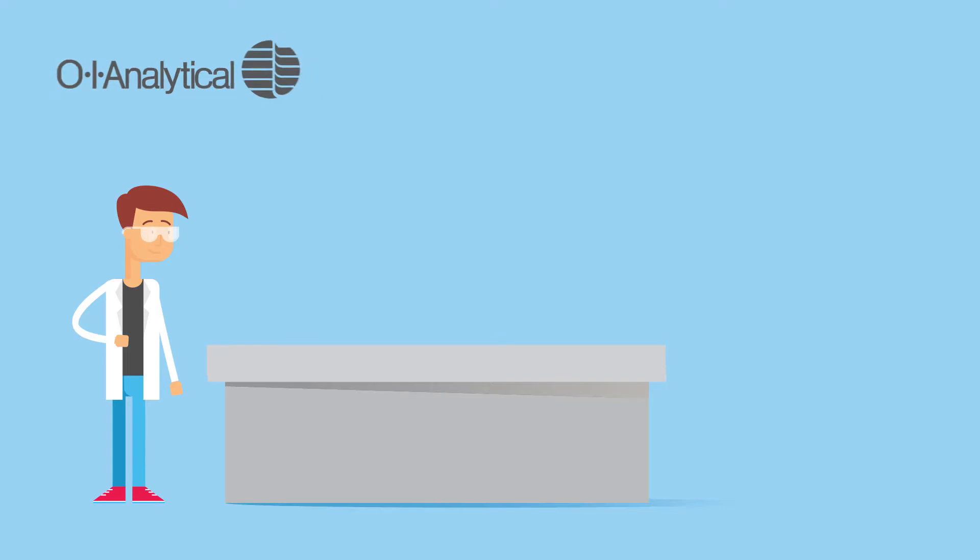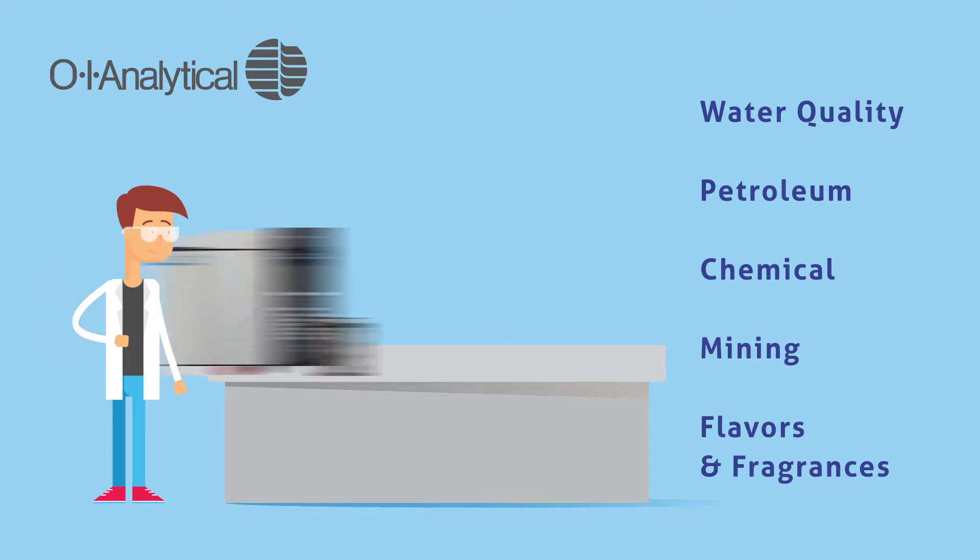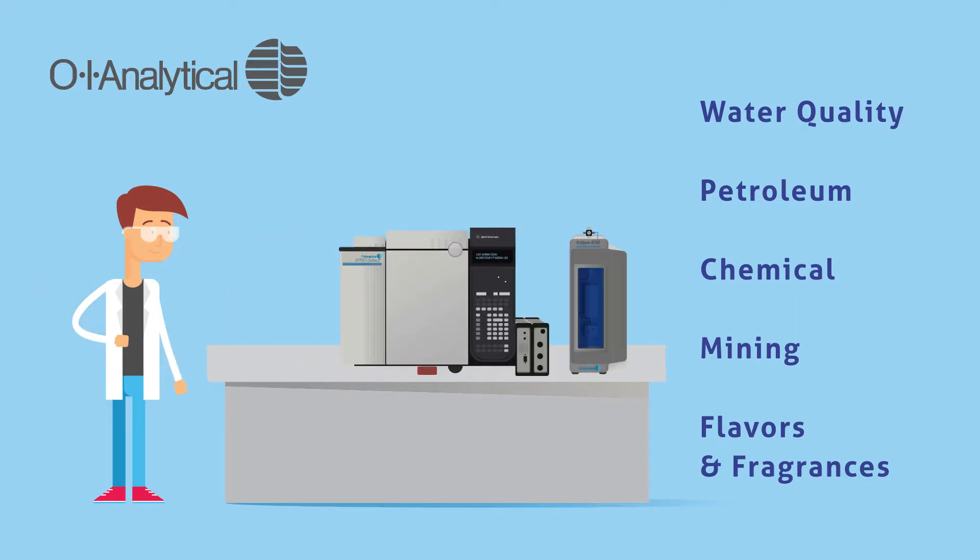For chemical analysis, many labs turn to OI Analytical. Data from their instruments serve as the basis for decisions affecting health and safety, environmental protection, industrial operations, and product quality. Their products include an assortment of automated chemistry analyzers, charged particle detectors, GC systems and detectors, purge and trap sample concentrators, and total organic carbon analyzers like the easy-to-use and maintain 1080 combustion TOC, which is ideal for analyzing difficult samples such as seawater and industrial and municipal wastewater.